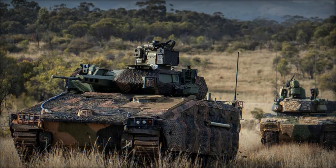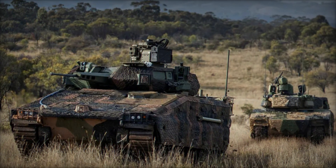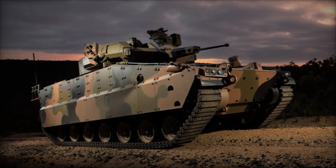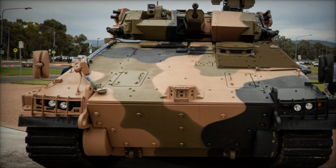The AS-21 features a conventional track-end wheel drive system with six double-tired road wheels on each hull side. Armored skirts shield the upper sections of the track run, while the shallow, well-sloped glacis plate contributes to enhanced protection. The turret boasts full 360-degree traverse capability, with provisions for the future integration of an active protection system (APS) to counter missile and rocket threats automatically.